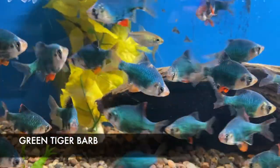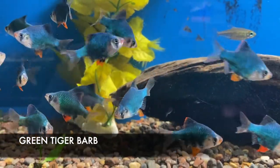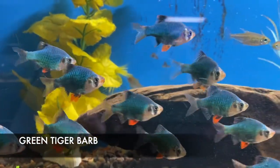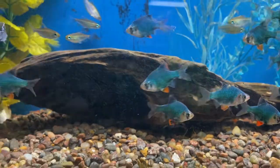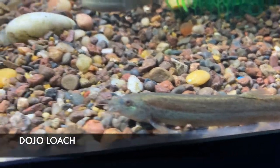We got in some awesome looking Green Tiger Barbs this week. These guys have great size and spectacular color. They do best if you keep them in groups of five or more to keep their aggression level down, because they are very avid schoolers. An excellent addition for any semi-aggressive or large community tank. We also got in some nice looking Dojo Loaches — these are excellent large scavenging fish that do well in a large community tank, though they will need a pretty good size tank as they exceed eight inches easily.